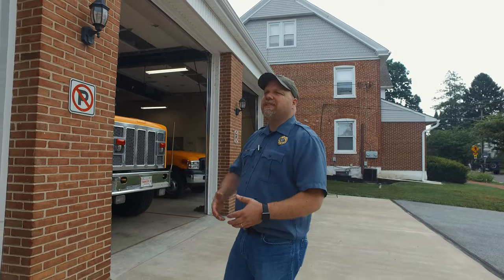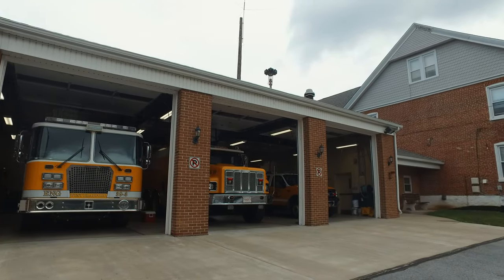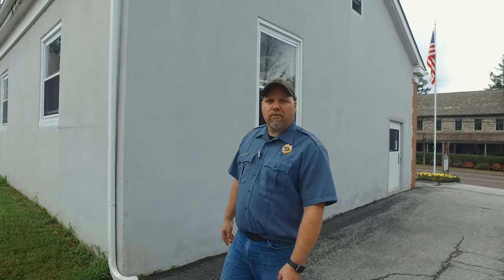Just like every other firehouse, they're continually thinking of the future. Around the corner in their back garage, they have a Gator-style UTV — a two-year project they decided to bump up because of COVID. As COVID was ramping up, they noticed the community was out and about more in the close to 1,500 acres of open space nearby. People were going down out there — at least six had to be retrieved from these open spaces — so they got a side-by-side UTV to serve those areas.